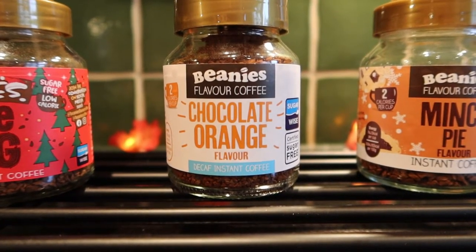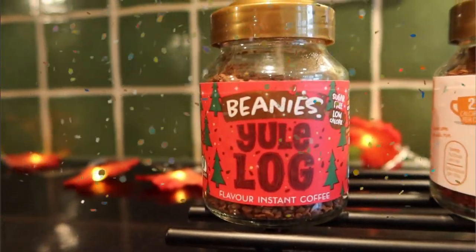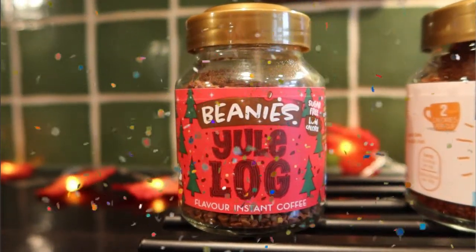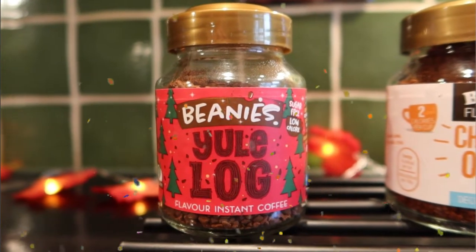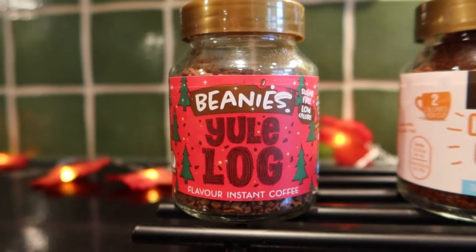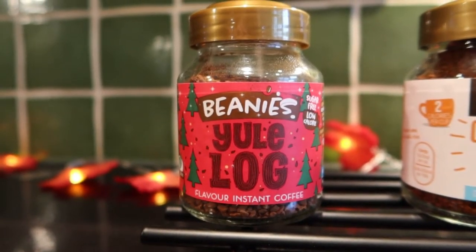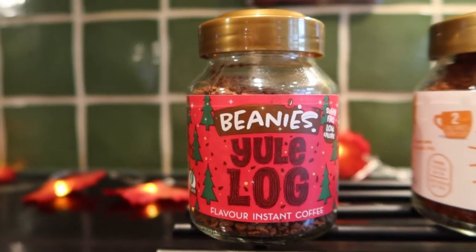Chocolate orange is going to be a big favourite this Christmas. My number one is Yule Log. You've got lots of textures of dark and milk chocolate, and this one is sugar-free and low calorie as well, so if you're diabetic this is still okay for you to have. This is definitely the one that's going to go the fastest in our house over Christmas - in fact this is already my third jar and we haven't got to November yet.